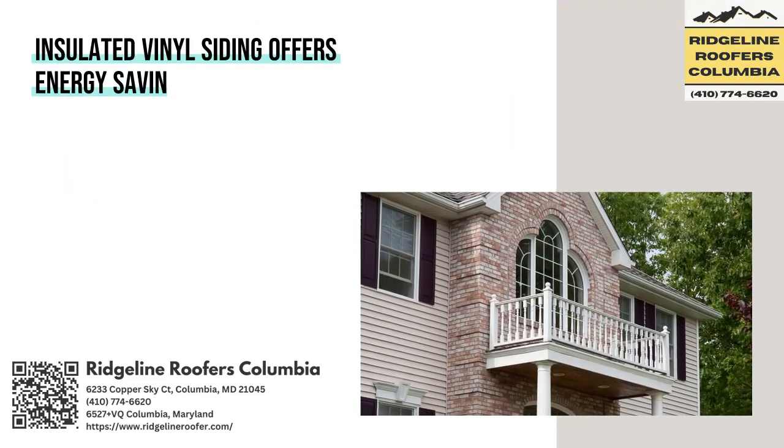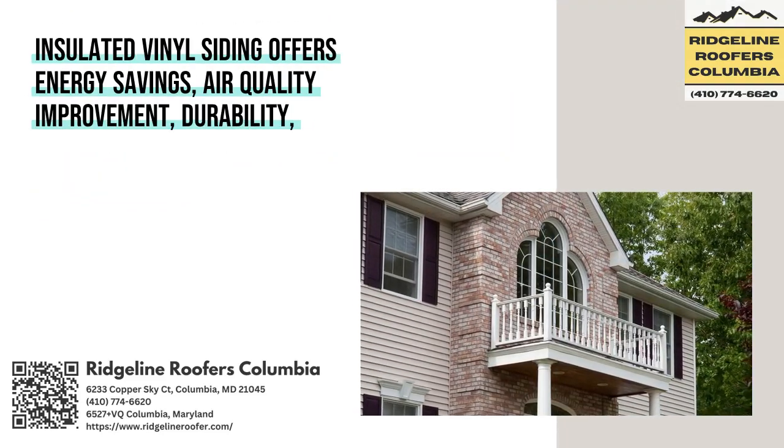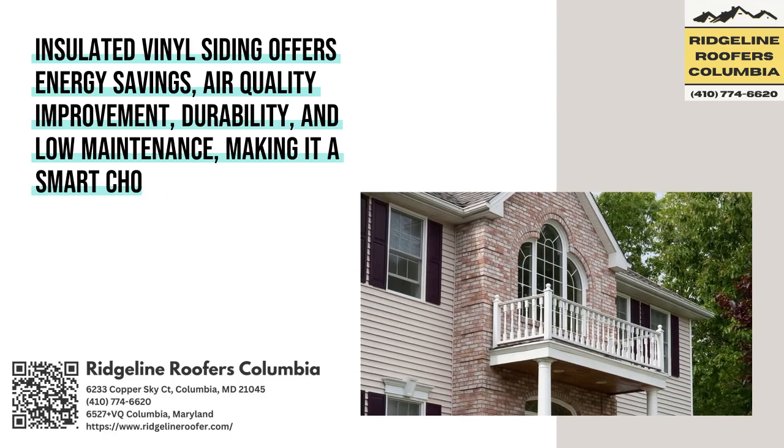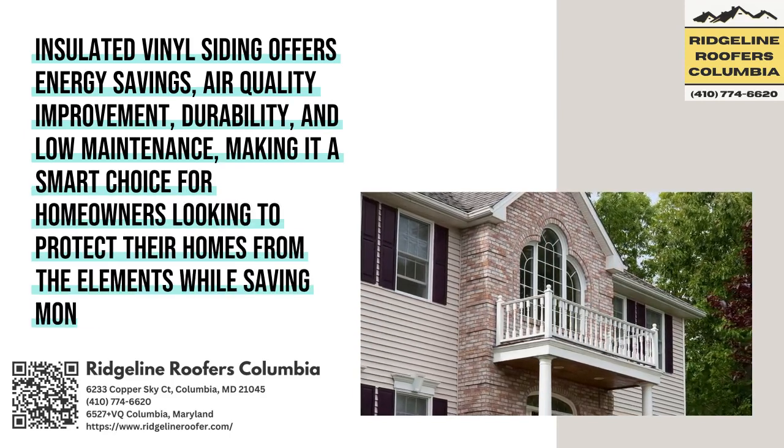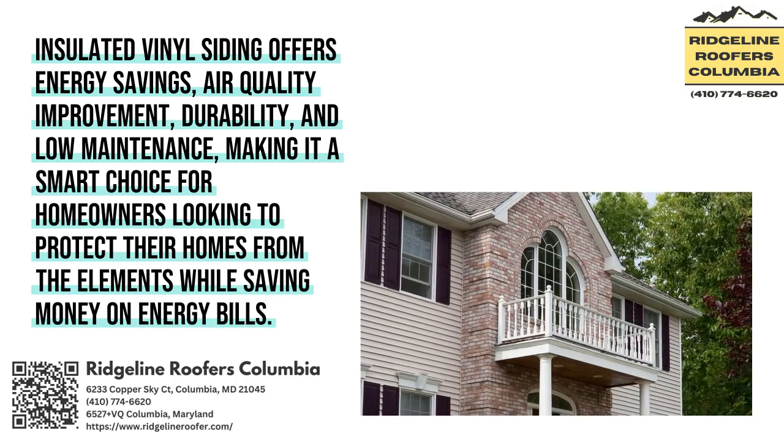Insulated Vinyl Siding offers energy savings, air quality improvement, durability, and low-maintenance, making it a smart choice for homeowners looking to protect their homes from the elements while saving money on energy bills.